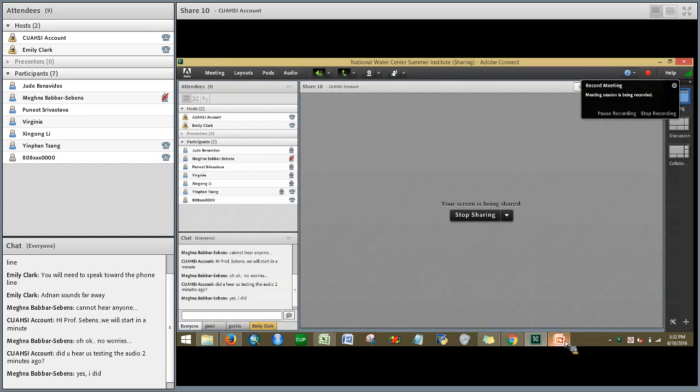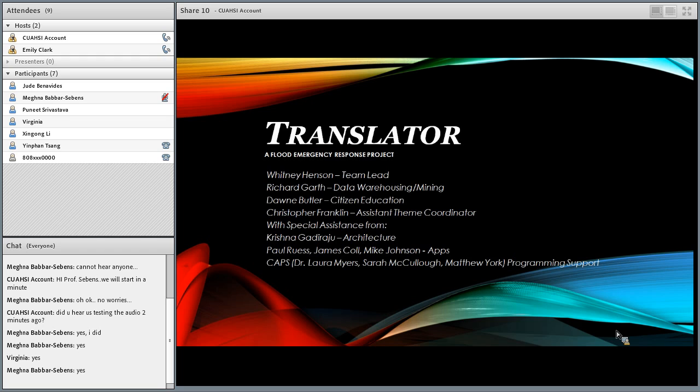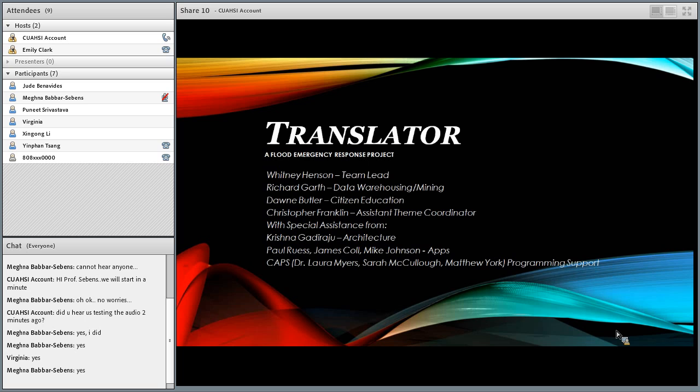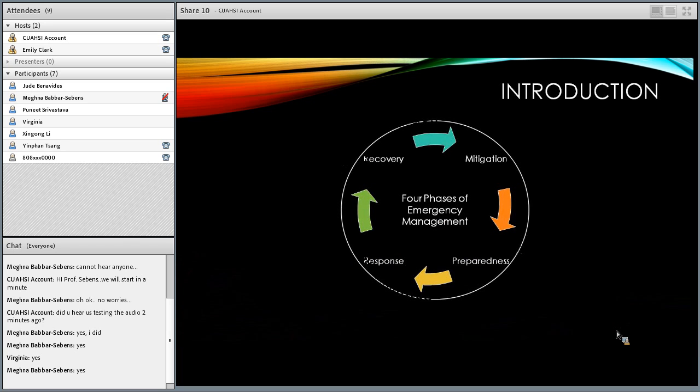Those online can see the screen. Hi guys, thanks so much for taking the time out of your day to join us. My name is Whitney Henson, I'm the team leader for our flood emergency response group. I'm going to talk to you about our translator concept that we are hoping to present soon.